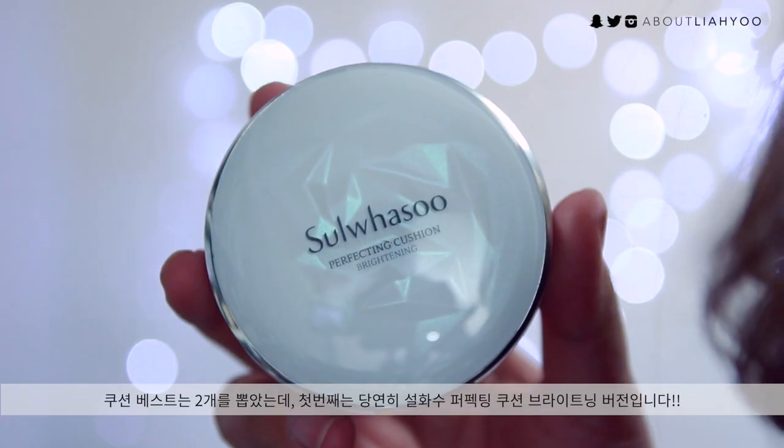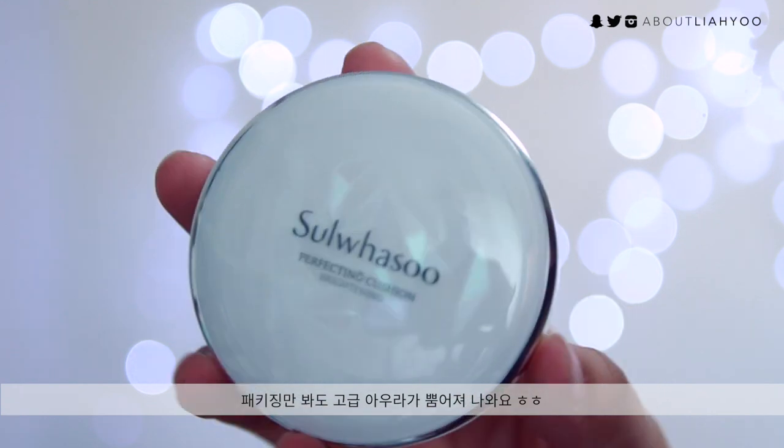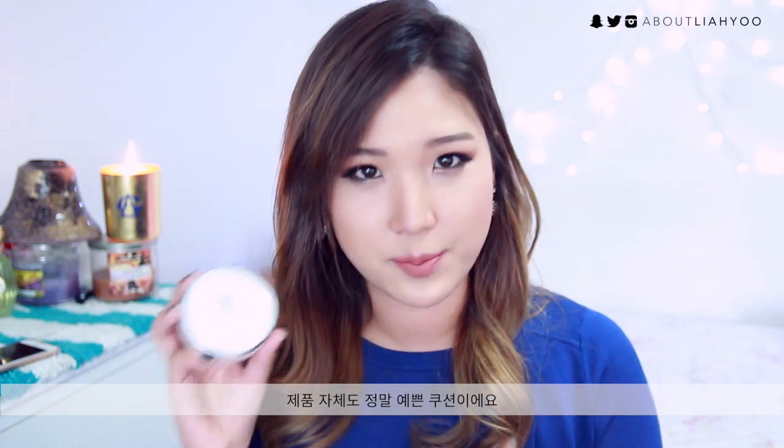For cushion foundations, I have two options. The first one is definitely the Seoratsu Perfecting Cushion Brightening Version. As you guys can see, the packaging is amazingly luxurious looking — I really love the engraving they did on top of the cover. It's beautiful, and the product itself is beautiful as well.